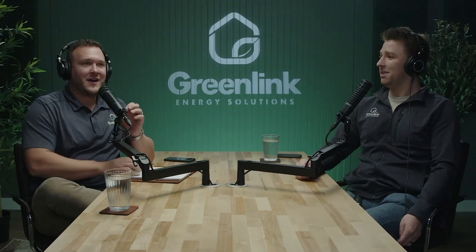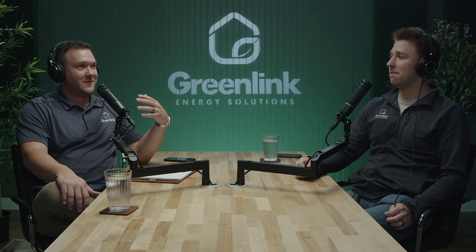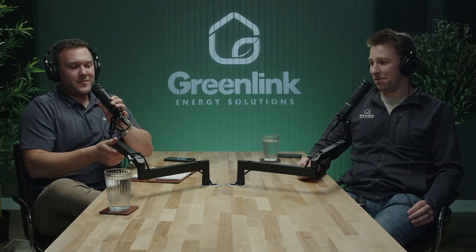Yeah, thanks for having me. We've been excited about having you on the show. We've talked about it a little bit off and on over the last several weeks. And in fact, when I first started thinking about doing a podcast, I was like, Jacob's the guy we need to have on there. He's got all the brainpower of the things that we do on the solar side. This is going to be an exciting episode today.